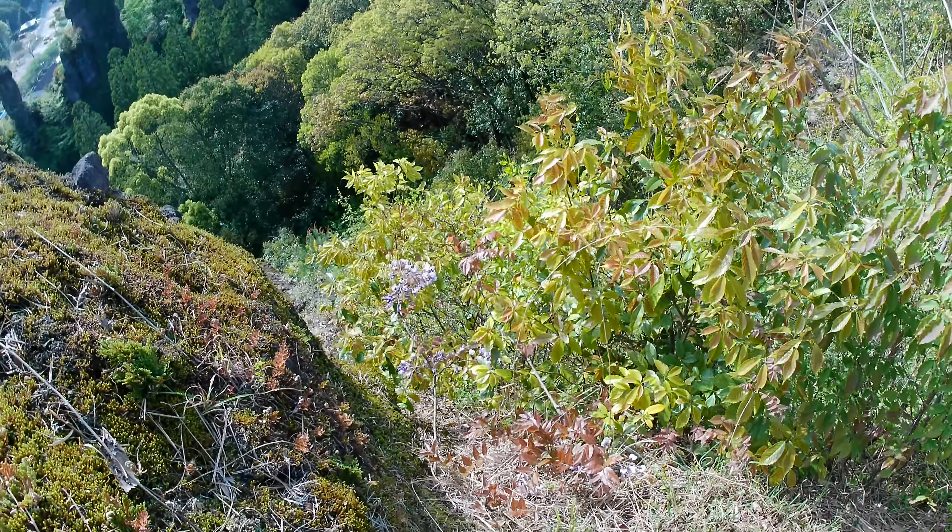Wir spazieren durch die Teefelder. Da hinten sieht man es — der Tee ist eingepackt. Das macht man, um den Tee ein bisschen zu stressen, damit andere Enzyme gebildet werden. Das wird zum Beispiel auch bei Matcha gemacht, und so kann man den Geschmack ein bisschen beeinflussen, je nachdem wie lange man den einpackt oder beschattet. Diese ganz jungen, noch geschlossenen Blattknospen sind die, die für den weißen Tee verwendet werden. Für alle anderen Teesorten nimmt man die größeren, hellgrünen Blätter. Da ist bald Ernte angesagt — ungefähr in einer Woche, kommt aber ganz auf die Region an.